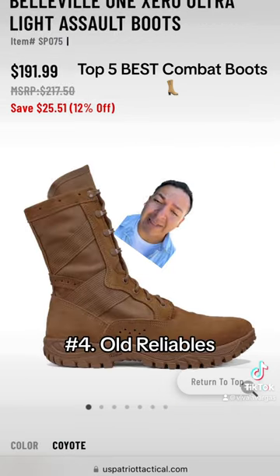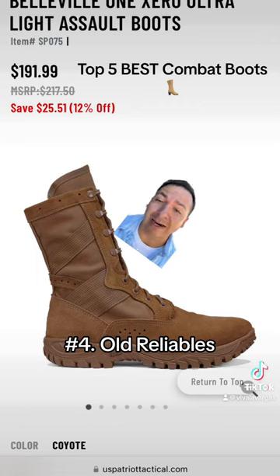Coming in at number four, we have a classic and reliable Belleville Ultralight Assault Boot. This thing is usually on sale and worn by all MOSs.